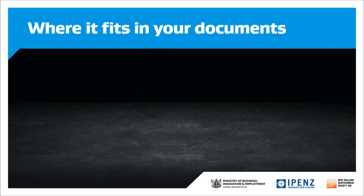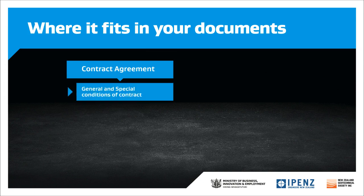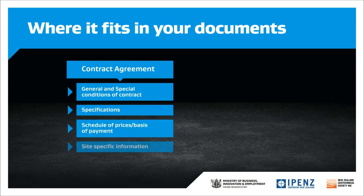So, how does this help you with your contract documentation? A contract will typically include five components: conditions of contract, specifications, schedule of payments, site-specific information and drawings. Module 5A will assist you with the specification component of the contract.